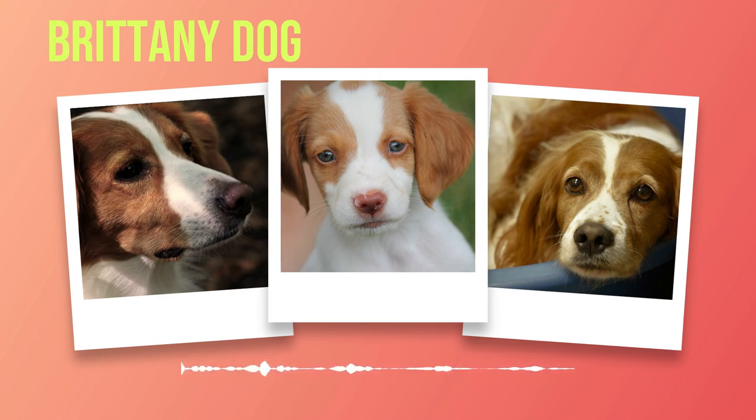Caring for a Brittany involves meeting their exercise needs through regular physical activity while also ensuring proper grooming, nutrition, training, socialization opportunities, and an understanding of their natural instincts as hunting dogs. By providing all these elements of care with love and dedication, you will forge an unbreakable bond with your loyal companion — the remarkable Brittany.